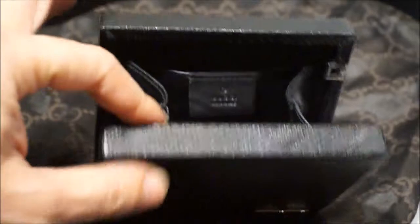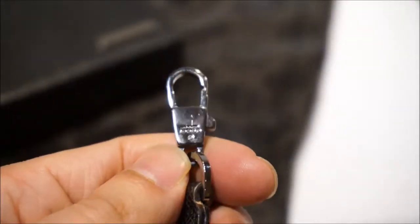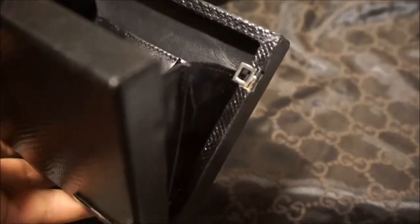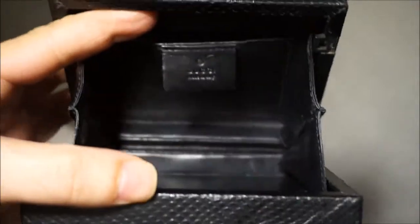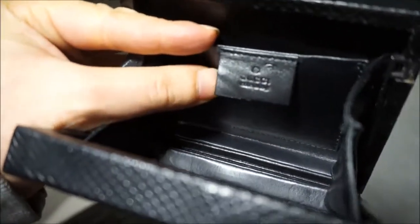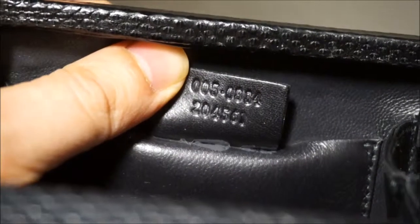He brought luxury to the masses — it's just a gorgeous gift. The clip comes in and out, and inside it's fully lined in gorgeous leather. There's the internal Gucci tag, and there's a serial number on the back.